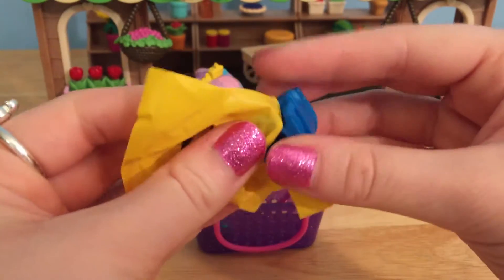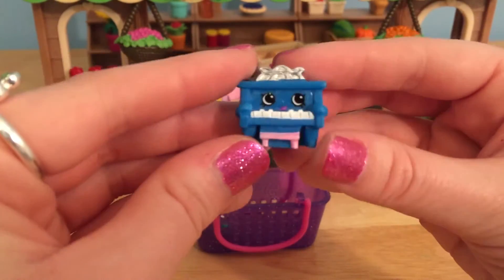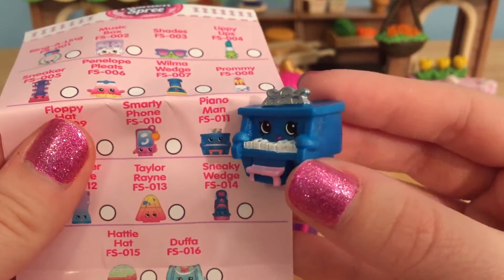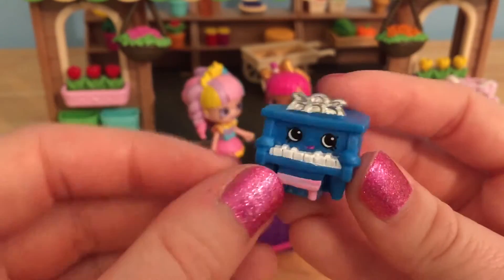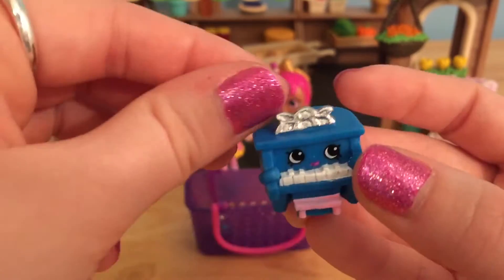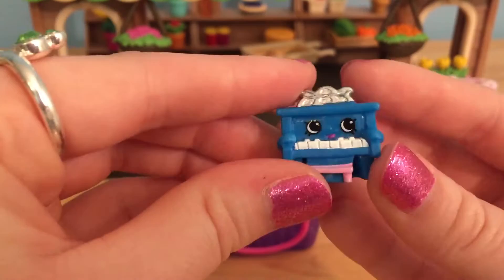Who is in this one? Oh, cute — it looks like a little Shopkins piano. This is Piano Man, and it is the cutest little piano. I love this blue color and the little pink stool. It's got like this really special silver top on here. This one just looks really, really fancy.